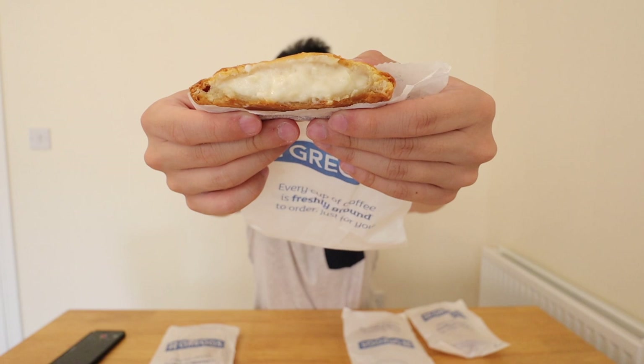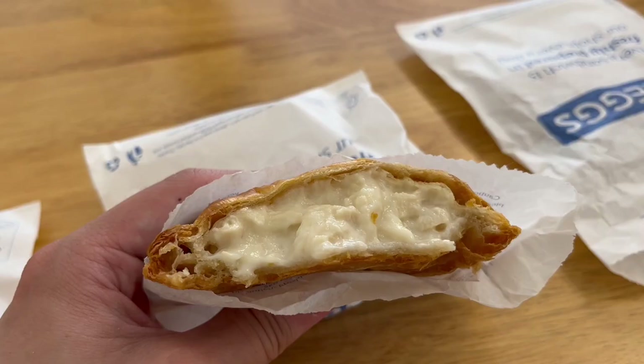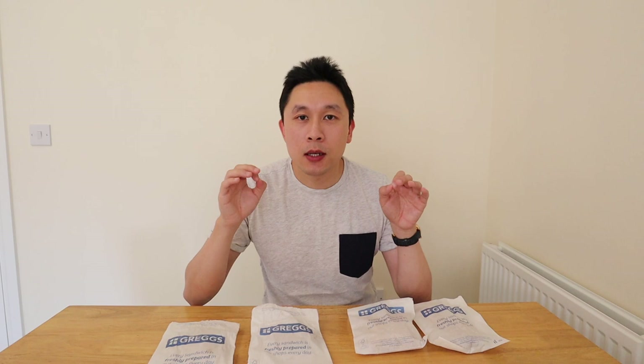When you bite into it, again you get the lovely flaky pastry but you get the chicken flavour instead. There are nice big chunks of chicken with a thick chicken gravy. It's a perfect chicken bake. I think this one might be my favourite — the chicken flavour is really nice on the inside and the gravy with it is nice and creamy.